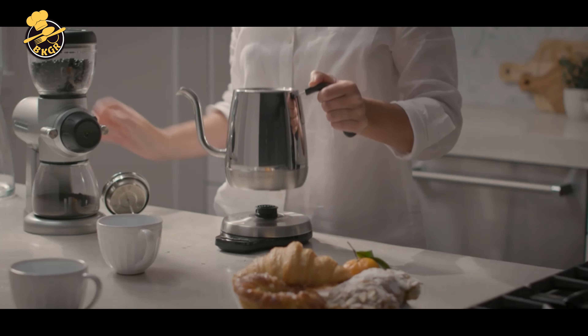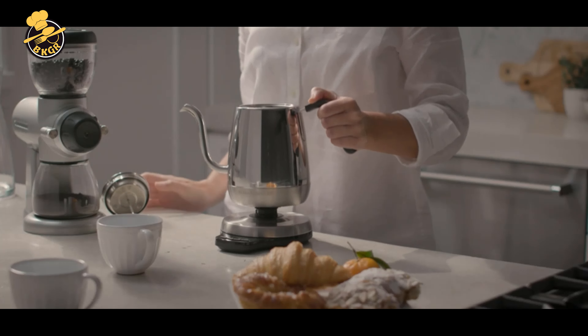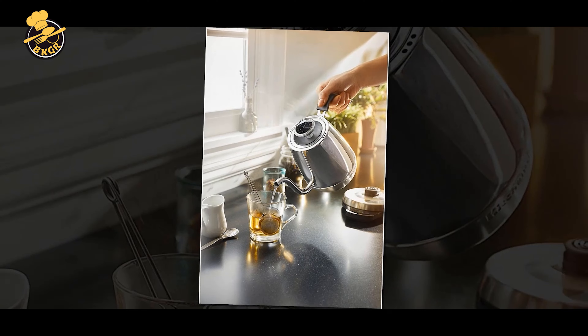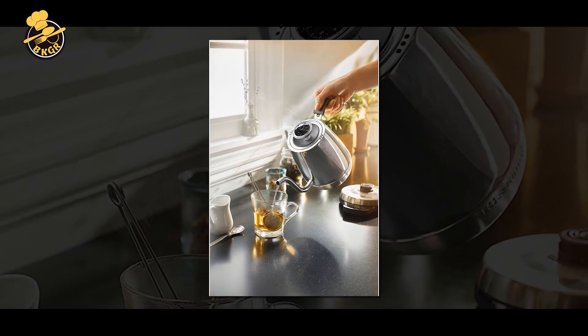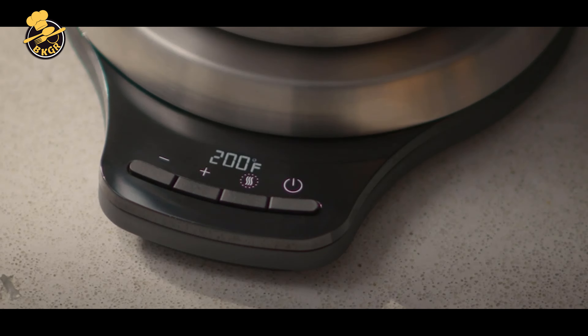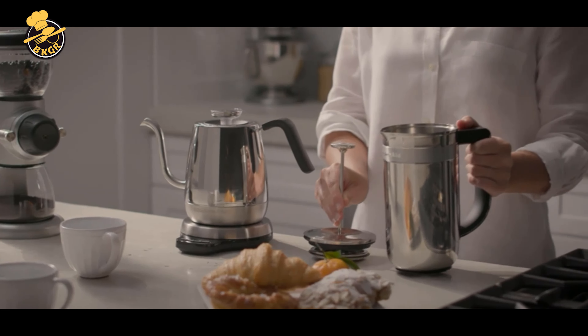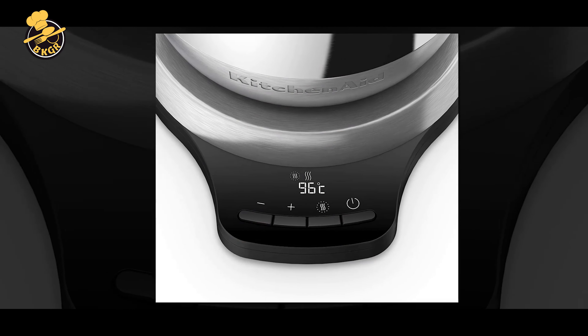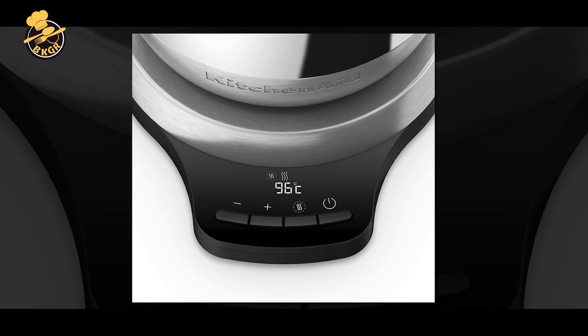Cons: The price of the KitchenAid Precision Gooseneck Digital Kettle KE-1032 is higher compared to other electric kettles with fewer features. The kettle's capacity of about 1 liter may need to be increased for larger households or groups. The kettle may take longer to heat up compared to other electric kettles. The handle may be slippery, posing a safety risk, and the exterior may become hot during use, requiring careful handling.